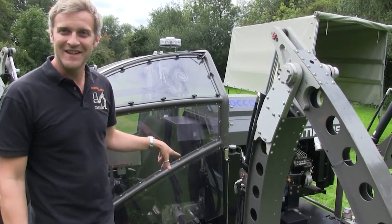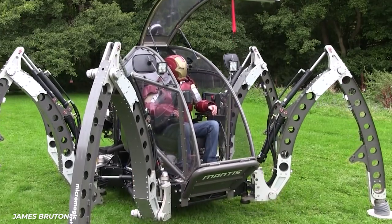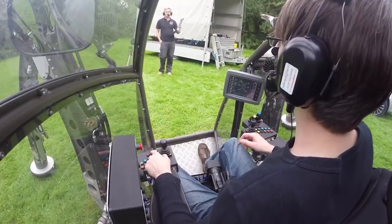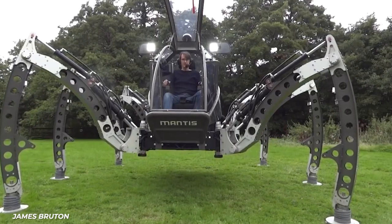In the end, the neck-breaking speed of one kilometer an hour, at gallons of fuel for each mile, Denton acknowledges that this is not an efficient way to get around, but it is super cool. He uses the robot for demonstrations to help inspire people to learn about robotics.